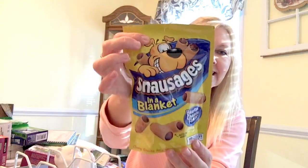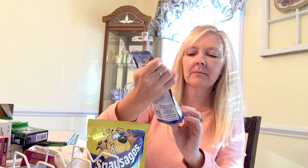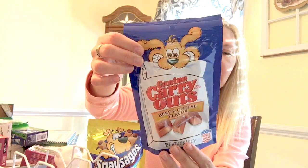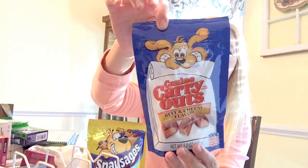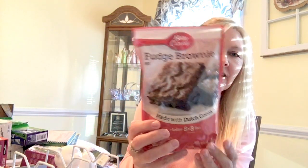I got some snausages for our fur babies and also some of the beef and cheese flavor canine carryouts. I also got the Betty Crocker fudge brownies and the Lance peanut butter crackers.